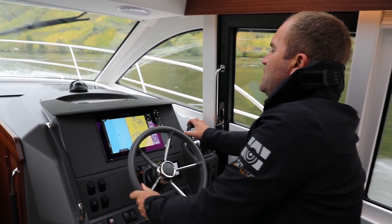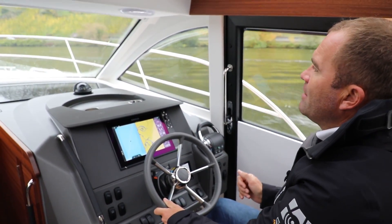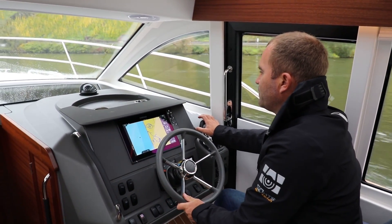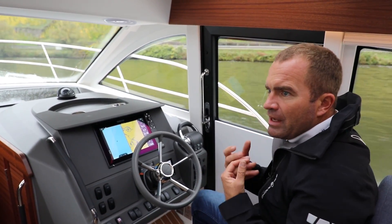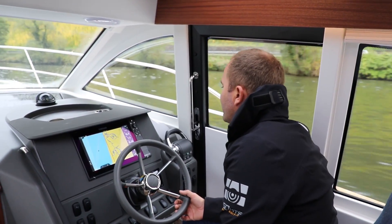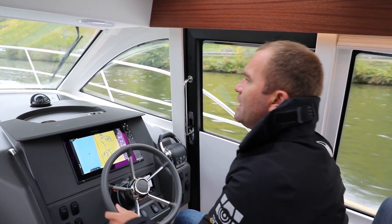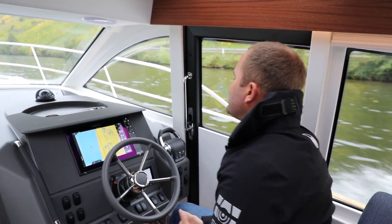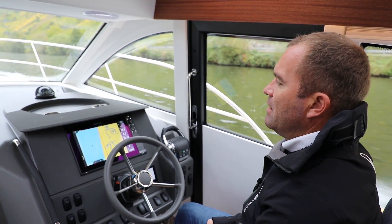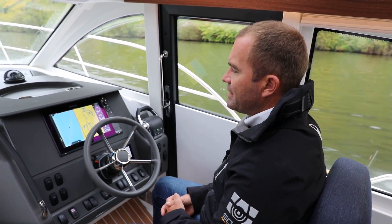Jetzt gehen wir nochmal ein bisschen runter vom Gas und auf die Marschfahrt, die liegt bei 3.400 bis 3.500 Umdrehungen. Jetzt laufen wir 17 Knoten, perfekter geradeauslauf, sehr angenehmes Geräuschniveau. Wir verbrauchen jetzt 1,6 bis 1,7 Liter auf die Seemeile – das heißt unter einem Liter auf dem Kilometer bei 17 Knoten die Mosel abwärts. Der Verbrauch pro Stunde beträgt 28,6 Liter.